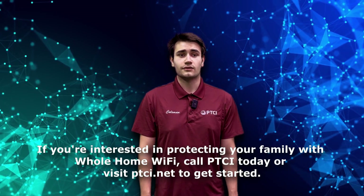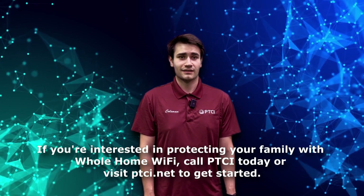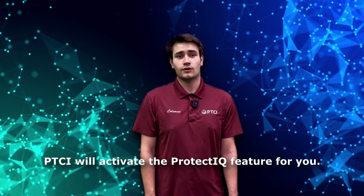If you're interested in protecting your family with whole home Wi-Fi, call PTCI today or visit ptci.net to get started. PTCI will activate the Protect IQ feature for you.